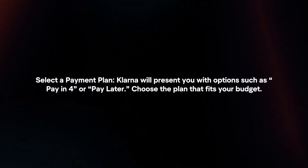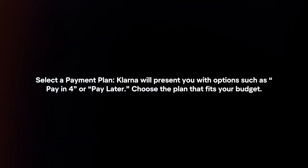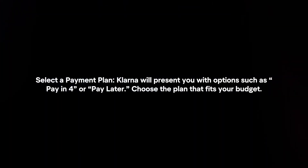Select the payment plan. Klarna will present you with options such as pay now or pay later. Choose a plan that fits your budget.